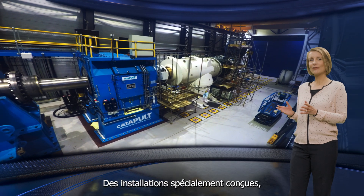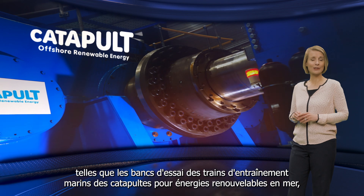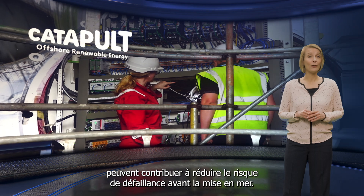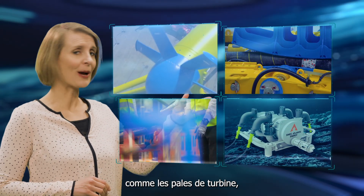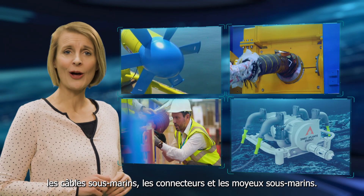Specially designed facilities, such as the Offshore Renewable Energy Catapult's Marine Drivetrain Test Rigs, can help to reduce the risk of failures before going offshore. Other parts of the system must also be tested before being deployed offshore, such as turbine blades, subsea cables, connectors and subsea hubs.